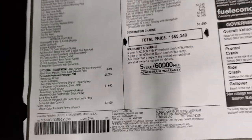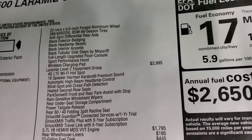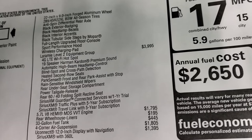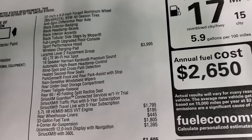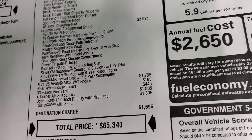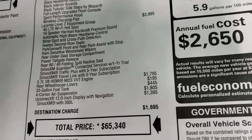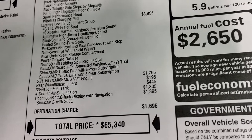The Night Edition is a $3,495 option, giving you all the black accents, 22-inch rims, and sport hood. The Laramie Level 2 group is a $3,995 option — includes Harman Kardon speakers, automatic high beam control, blind spot monitoring, heated second-row seats, park sense, rain-sensitive wipers, power tailgate release, and SiriusXM Guardian for one year plus Traffic and Travel Plus for five years. The Hemi is a $1,795 option. Rear wheelhouse liners are $195. The 33-gallon extended fuel tank is $445. Four-corner air suspension is $1,805, and the Uconnect 12-inch radio is a $1,395 option.